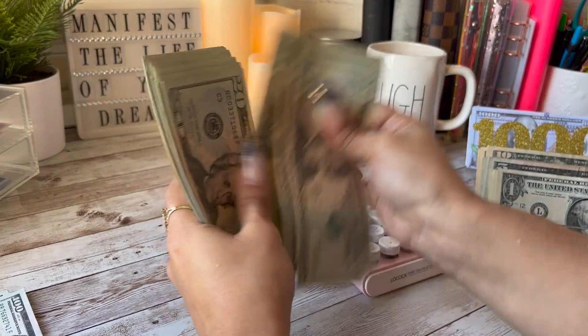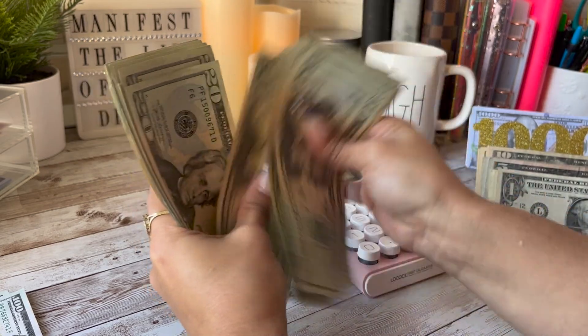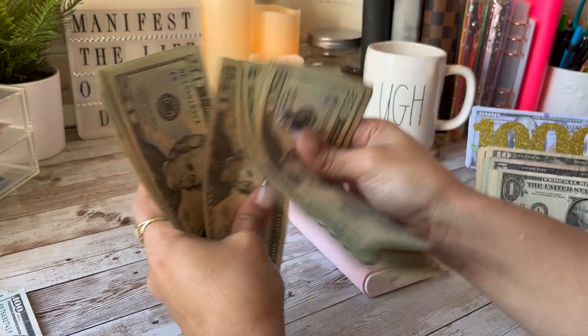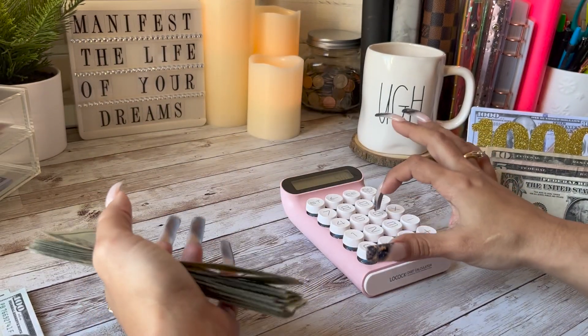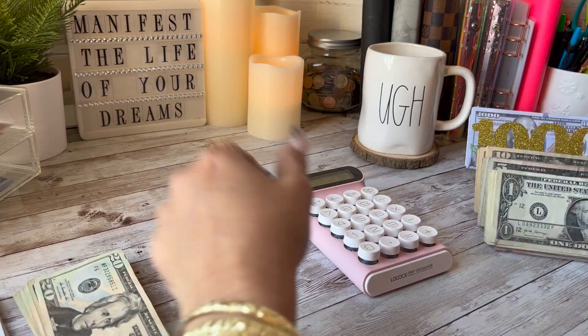Counting through the next stack — that comes to $680. So far we have $1,180 total.